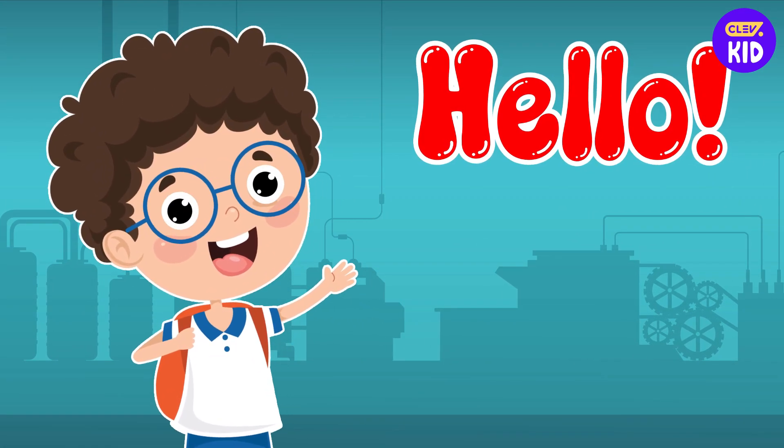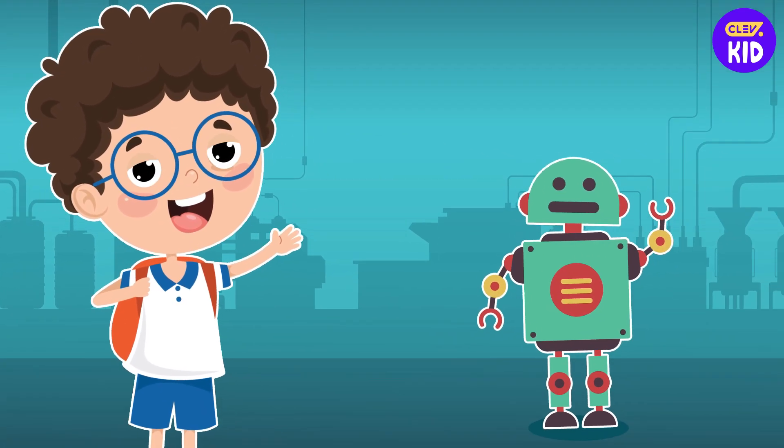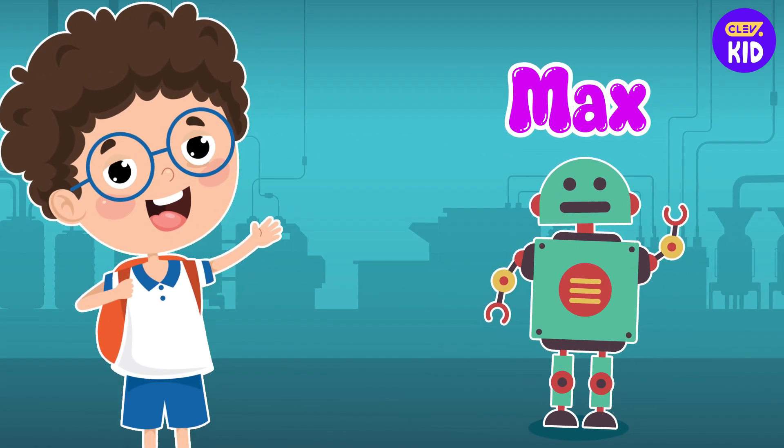Hello, friends! How are you doing? Today we have a special friend with us. Meet Max, our first robotic AI.